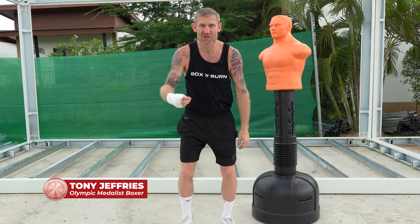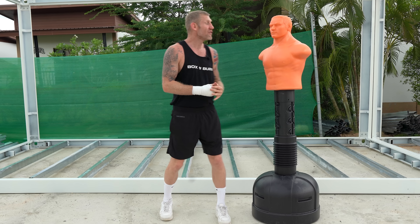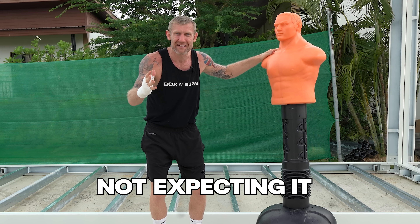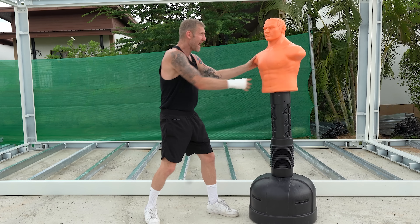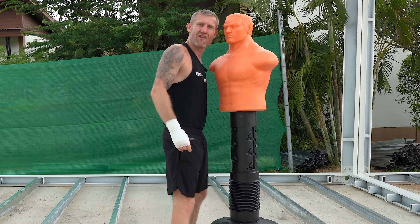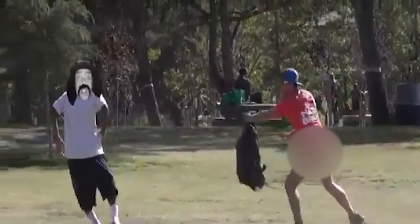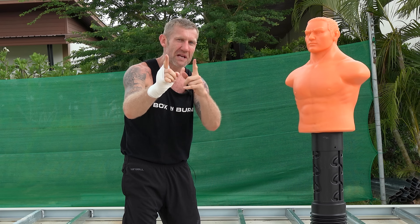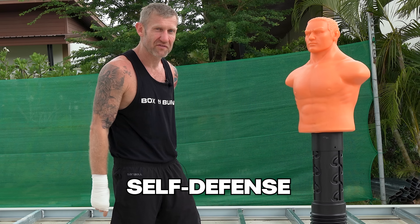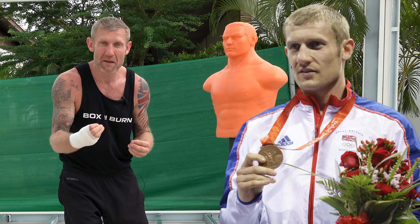It doesn't matter how big they are — there could be someone as big as Brock Lesnar, Eddie Hall, or Tyson Fury. If you hit someone like this and they're not expecting it, the fight will be over in seconds. I'm going to show you exactly how to end it. This is a technique I used to knock out multiple people on my way to winning an Olympic medal.